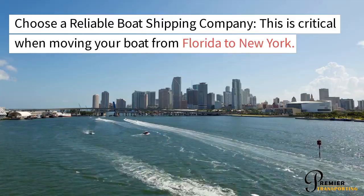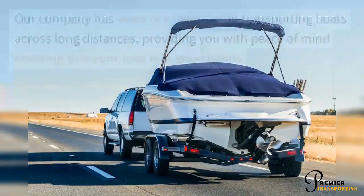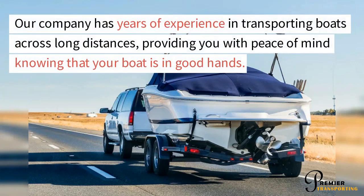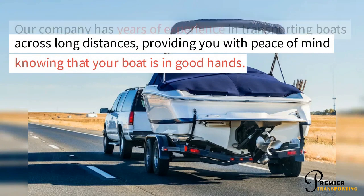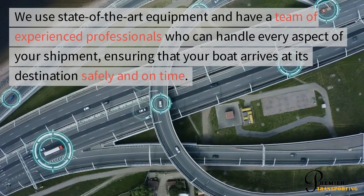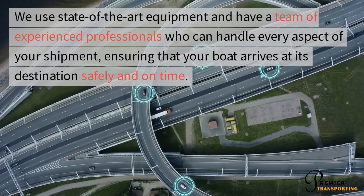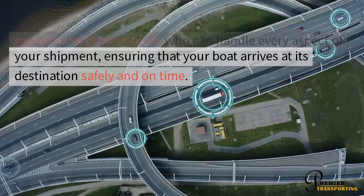Choosing a reliable boat shipping company is critical when moving your boat from Florida to New York. Our company has years of experience in transporting boats across long distances, providing you with peace of mind knowing that your boat is in good hands. We use state-of-the-art equipment and have a team of experienced professionals who can handle every aspect of your shipment, ensuring that your boat arrives at its destination safely and on time.